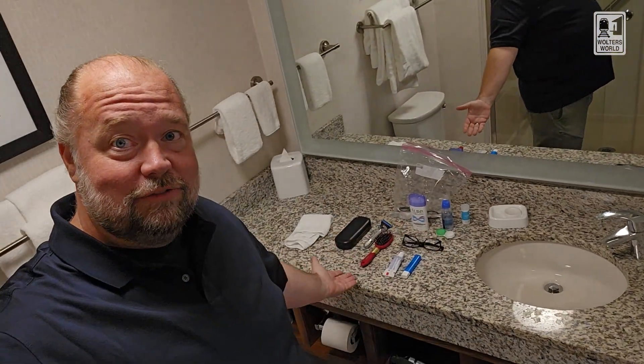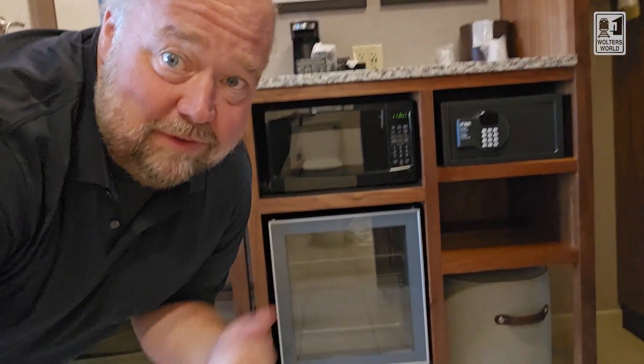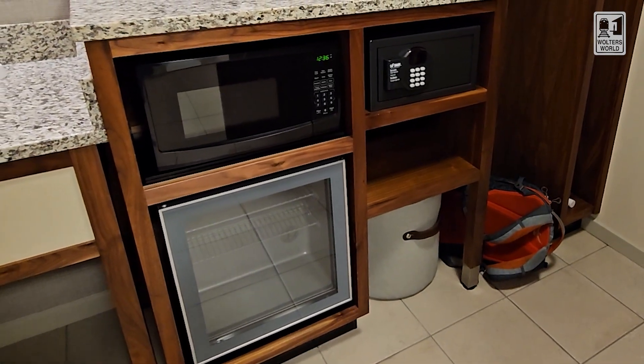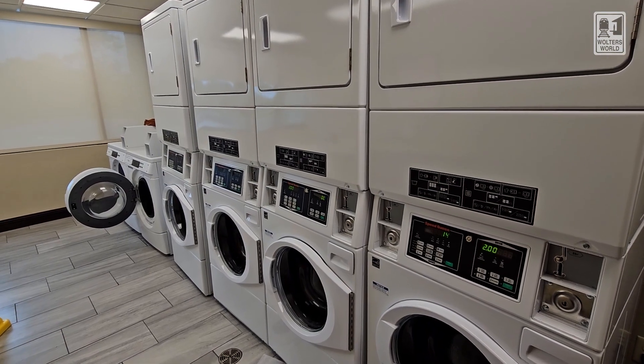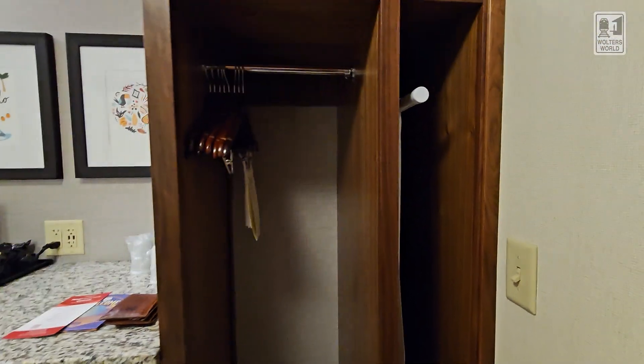I actually told the people working here — I said this is the cleanest Drury I've ever been in. There's plenty of room for all your stuff. They do have a hair dryer down below. I did not have a curling iron, so if you're looking for that, you might want to bring it with you. Coming out of the bathroom, you'll notice a nice big fridge — nothing in it, so you don't have to worry about the kids eating anything and spending money. You got a microwave and a safe. They do have laundry on premises — it's $2 to wash and another $2 to dry, on the second floor. There is a very small shelving space, and you do have an ironing board and iron.